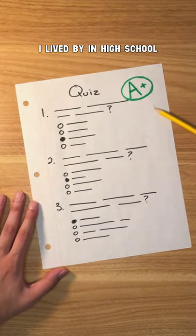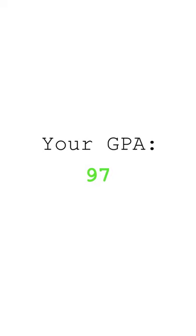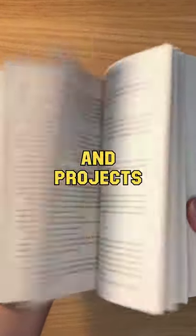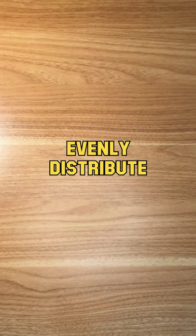Here's the study technique I live by in high school to increase my grades and graduate at the top of my class. I use this technique for readings, homework assignments, and projects. Evenly distribute everything.